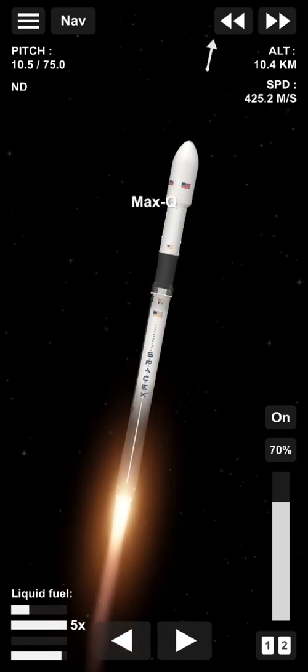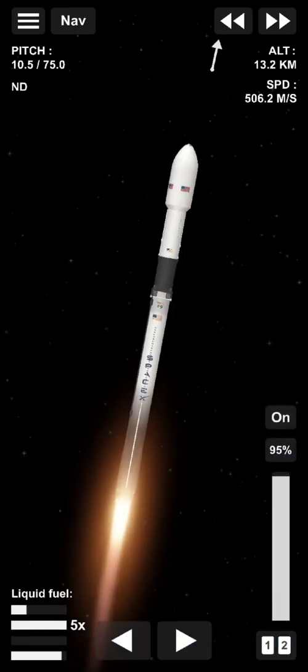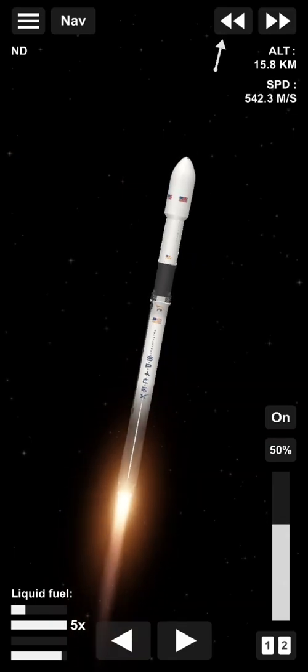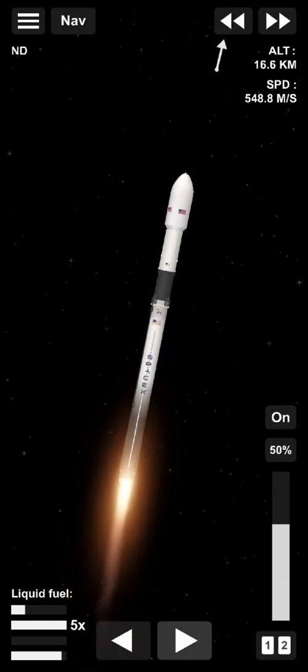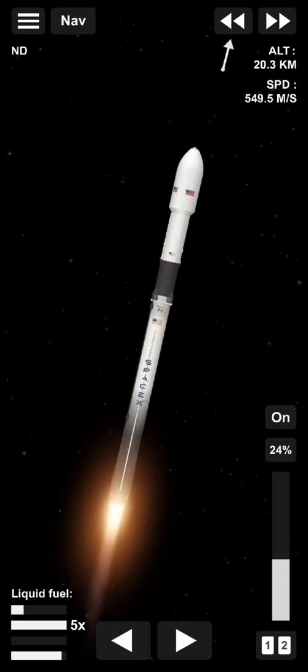We've got supersonic. We're through the period of maximum dynamic pressure. The M1D engines have throttled back up to full power. We're out of the throttle bucket. From here on, even though the velocity is rapidly increasing, the atmospheric density is decreasing, and so the loads are decreasing now on the Falcon 9. Everything continues to look good with the Stage 1 trajectory.